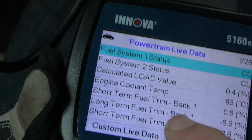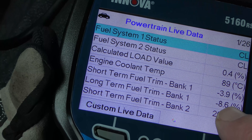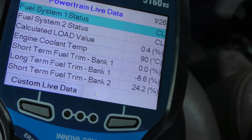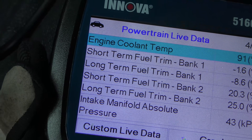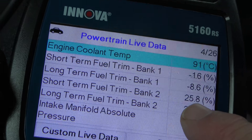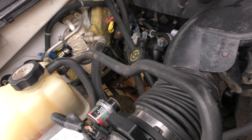As you look at the data, we can see the short term fuel trim of bank one is almost perfect — it's subtracting a little, minus 2, minus 1.6 — that's not too bad. But look at the short term fuel trim on bank two: it's adding 25% fuel to bank two. So at idle, bank two is running really lean. Let's hope it's something like a vacuum leak. Bank two is this side, so we're going to look for a vacuum leak on this side.